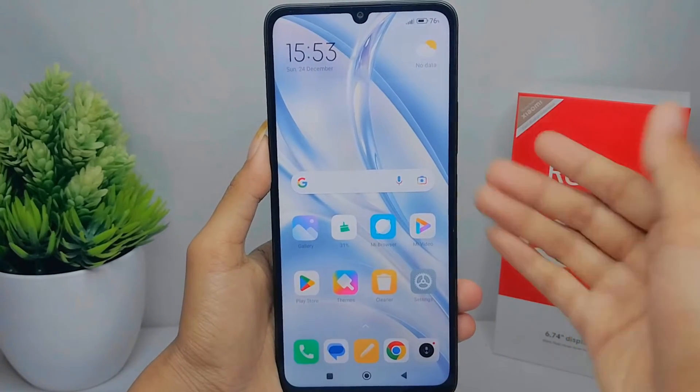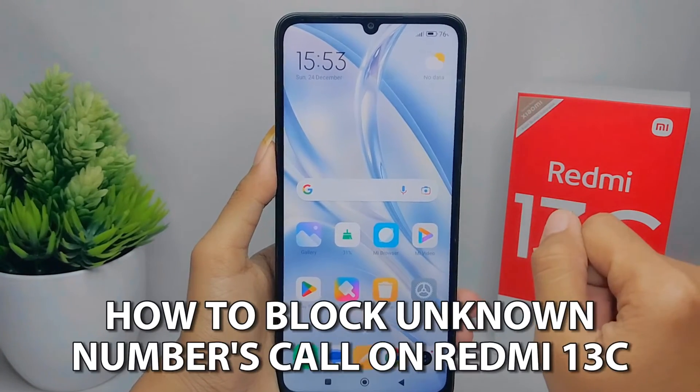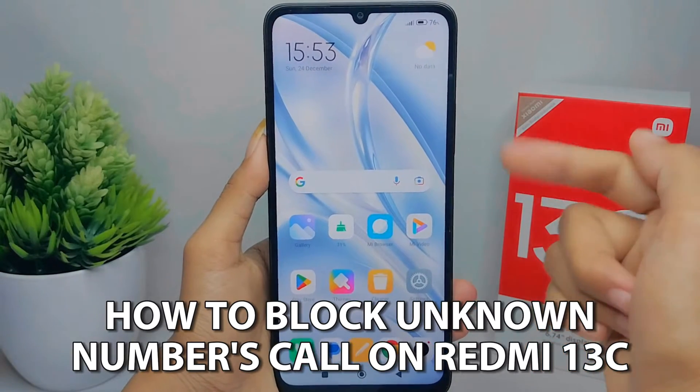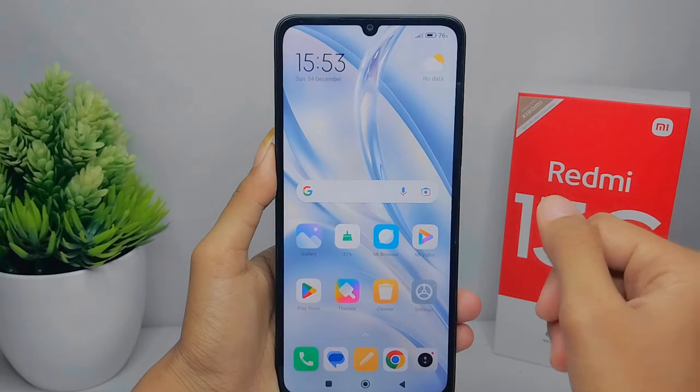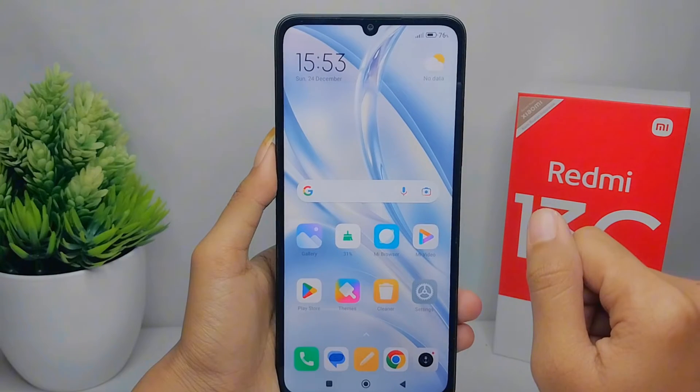Hello everyone, here I want to provide a tutorial on how to block unknown number calls on a Redmi 13C device. If you always receive calls from unknown numbers, you can follow the steps below to avoid it.